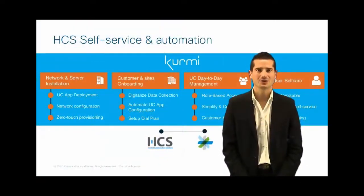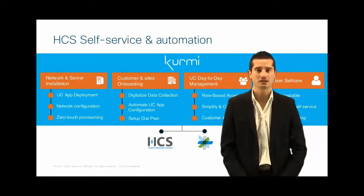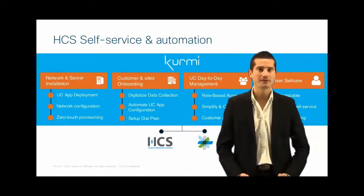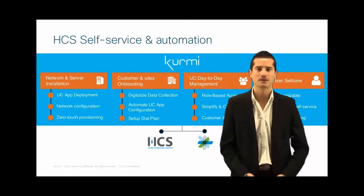With Kermi Software's solution, you will have the ability to onboard a customer from end-to-end. That means day-zero capabilities — deploy VM, configure your network — then customer and site onboarding. We will change the way to perform data collection. We will digitalize, provide collaboration capabilities, and then automate UC app configuration, such as configuring the dial plan.